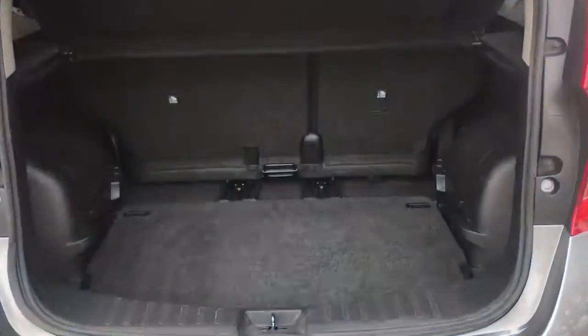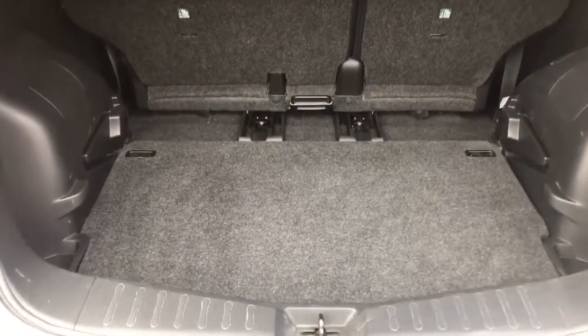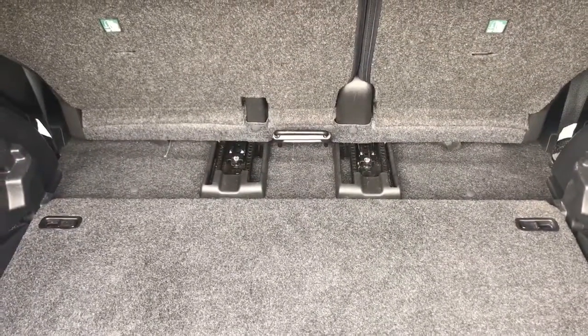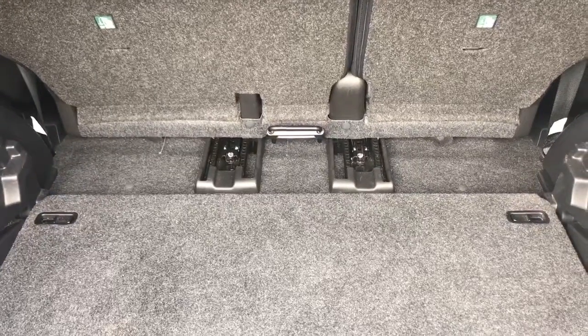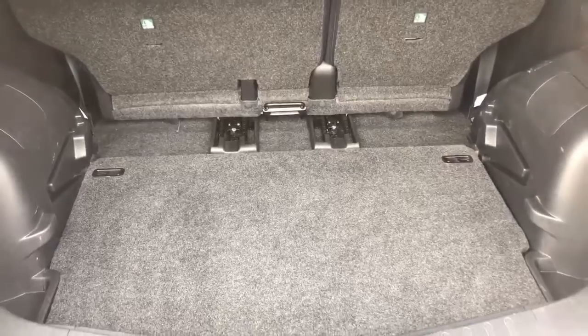As we approach the back of the car you'll see we have plenty of boot space as well as that 60-40 split folding rear seat. You can see from the rails just there that the seats will slide back to give you more leg room in the back, or forwards to give you more boot space, as you can see at the moment.